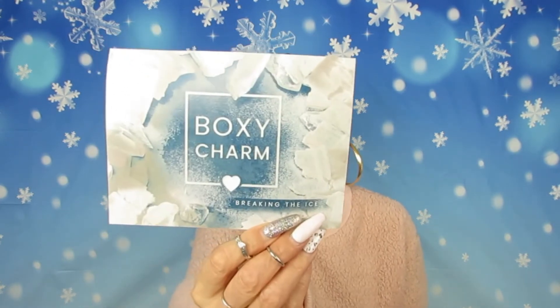Here is my box for this month, the month of January. It comes with the card as usual. This month's theme is BoxyCharm 'Breaking the Ice.' In this corner it has a little heart showing what variation you got — mine is number five. It also brings a brief description of the products and their prices.